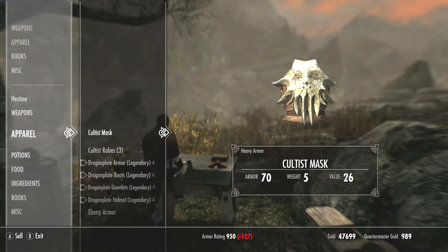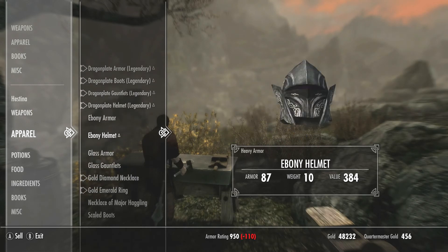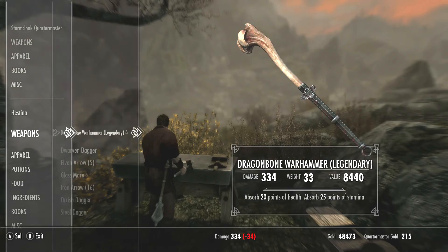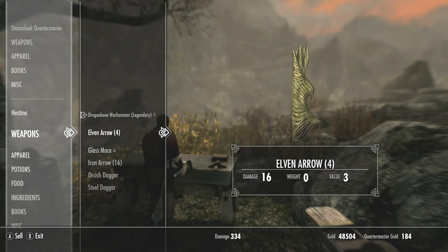Here I have items to sell to this Quartermaster. So I sell as much as I can before he runs out of money. Sell, sell, sell.